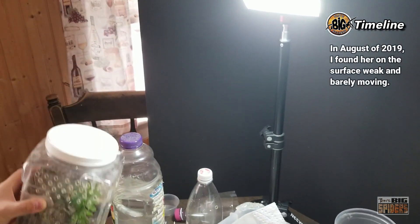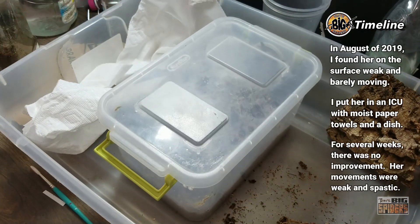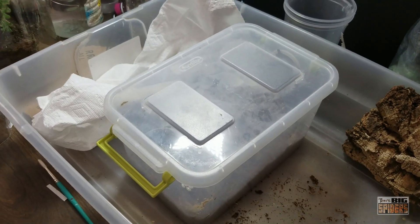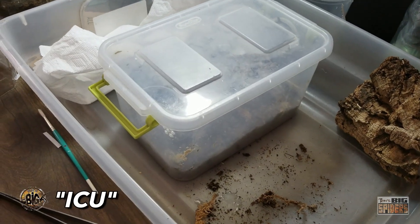When I went to take her out, she was almost completely lifeless. So what I did is I put her in this enclosure with some moist paper towels because my fear was that perhaps she was dehydrated, even though the substrate was moist and the water dish was full. We put her in with a little water dish, some paper towels — what you call the tarantula ICU.